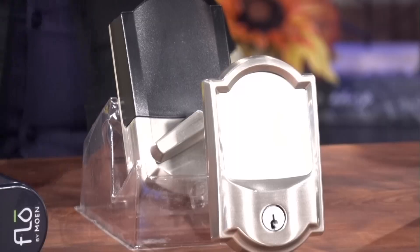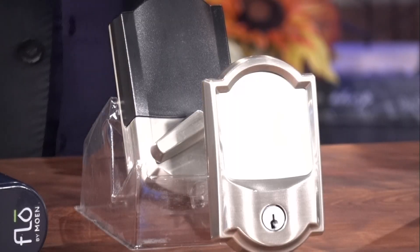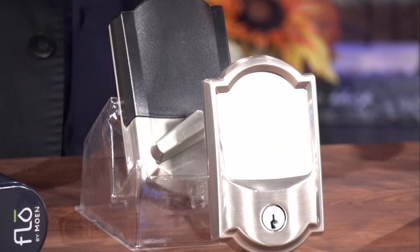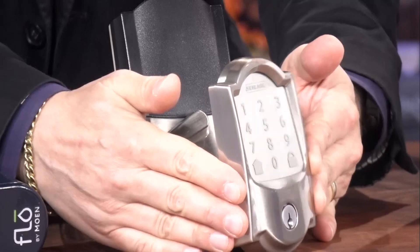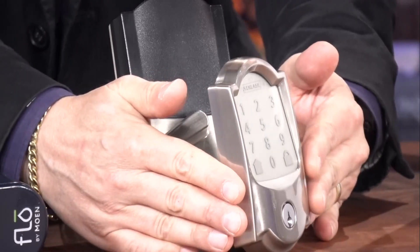Smart locks are also popular. Instead of needing a mechanical key — which they also take — you can get in with your phone, your smartwatch, or a keypad. I brought with me the Schlage Encode Plus. There you see the keypad.